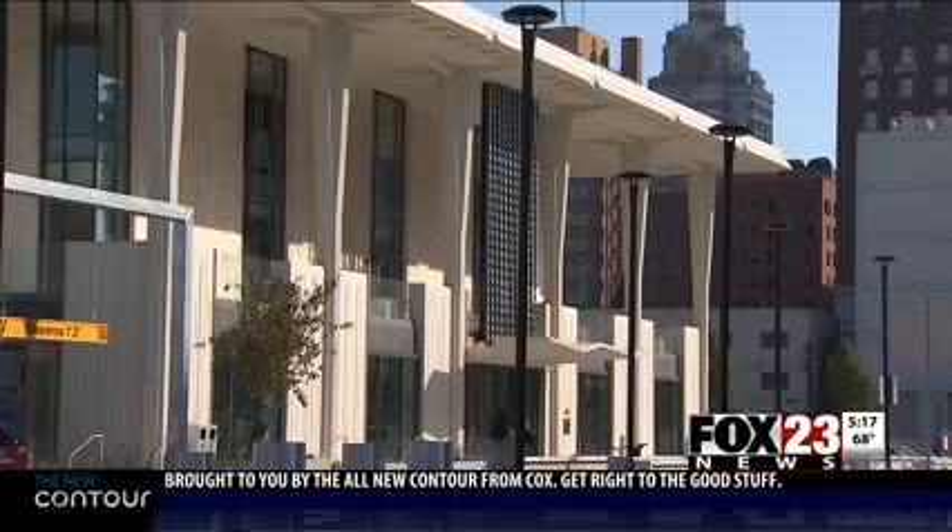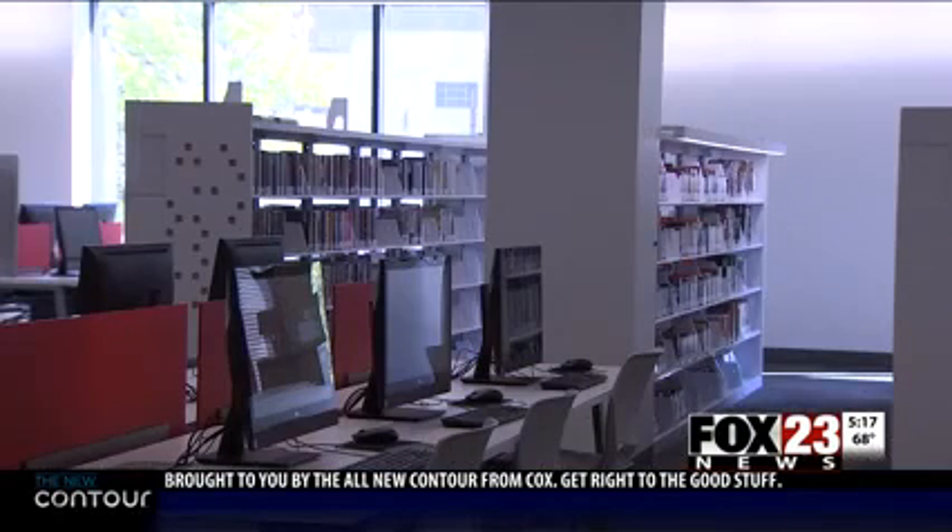The $50 million renovation of the Tulsa Central Library is almost finished. Fox 23 got an early tour of the upgrade Thursday. You can see lots of computers and technology. There's a look inside.